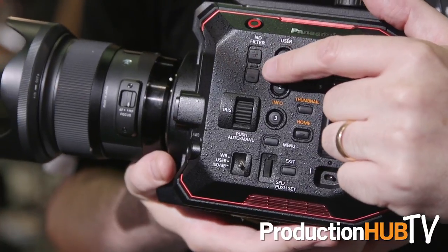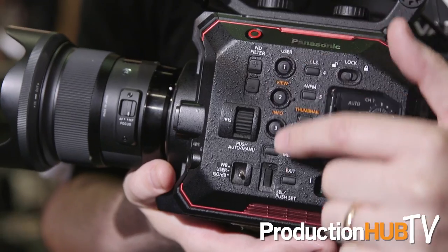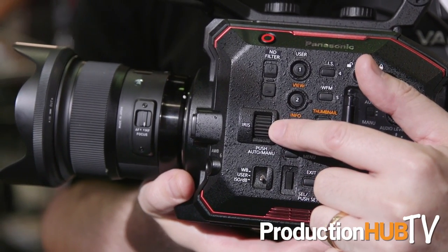The camera has built-in NDs — two, four, and six stops. It also has the ability to switch the IR cut filter in and out with just a push of a button. IR cut is normally locked to the sensor, so why would you want to do that?